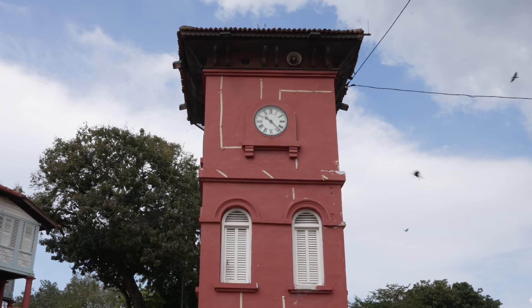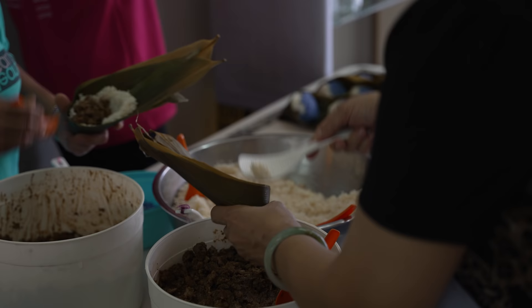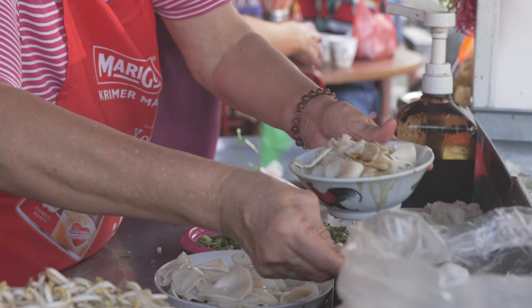Melaka is a historical city. Since the Melaka Sultanate, they have gone through the rule of the Portuguese, followed by the Dutch, and then the British before forming part of Malaysia. Hence, the Melaka food culture is deep, diverse, and very exciting.